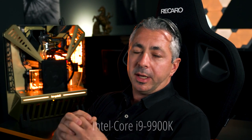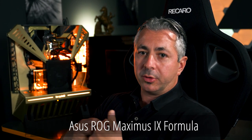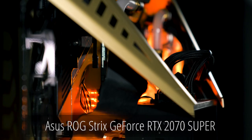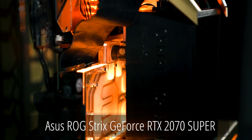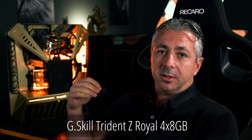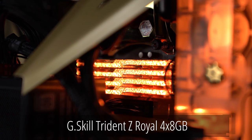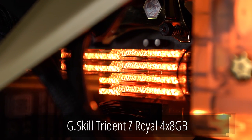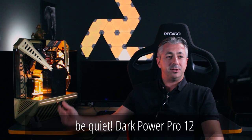As for hardware, I chose Intel and Nvidia. This build has the i9-9900K inside, an Asus ROG motherboard, an RTX 2070 Super also by Asus, G.Skill Trident Z Royal RGB memory at 32 gigs, and of course the nice-looking Be Quiet power supply with the OC switch.